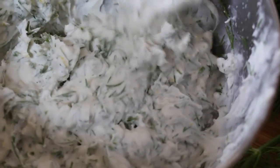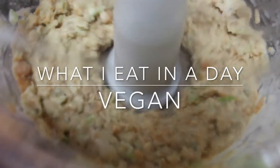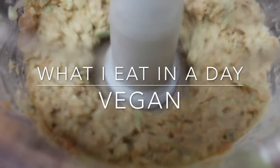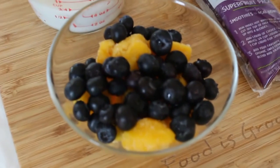Hi guys, welcome back to my channel. I wanted to do this video to show you what I typically eat for breakfast, lunch, and dinner — kind of just what a normal day in the life of a vegan looks like. So let's get into it. For breakfast lately I've been loving acai bowls, they've just been like my go-to.